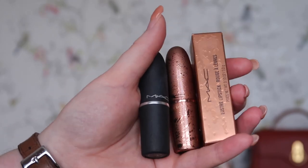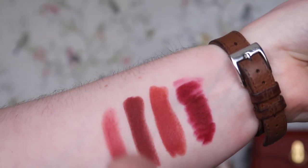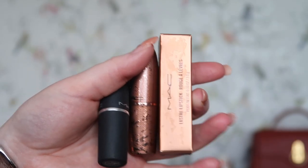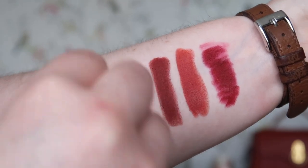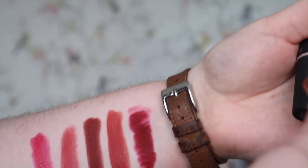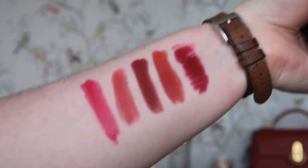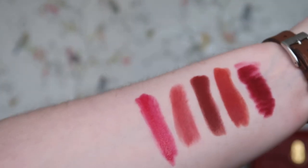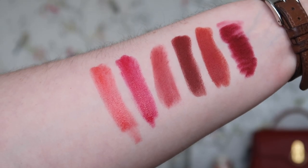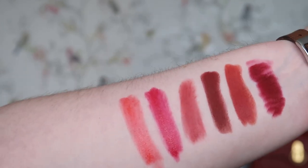Next I have three MAC lipsticks. First, Stay Curious — one of the Powder Kiss formulas, very pretty. Then two from the bronzing collection from 2020: Côte d'Amour, which I feel like I don't really suit but I don't have many pinks so maybe one is fine, and Can Do, which I love. At the moment I want to keep all three of these, making six keepers from the lipsticks so far.